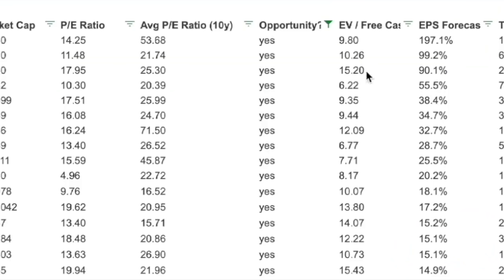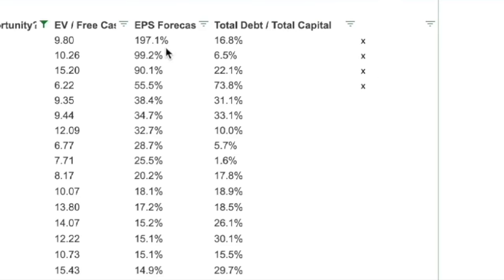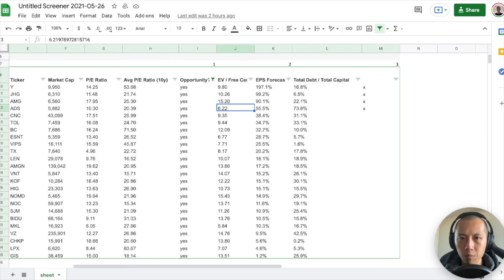Next I look at the EPS forecast — 197% is too good to be true. When it's like that I tend to ignore it, and above 50% I try to avoid or at least dig into it, because those are generally not sustainable. I also don't like it when there's a huge amount of total debt to total capital — for example, 73% debt on total capital. Even if their EV/free cash flow is 6x, meaning they're generating a lot of cash flow and could handle debt payments, it's still a no-go for me.